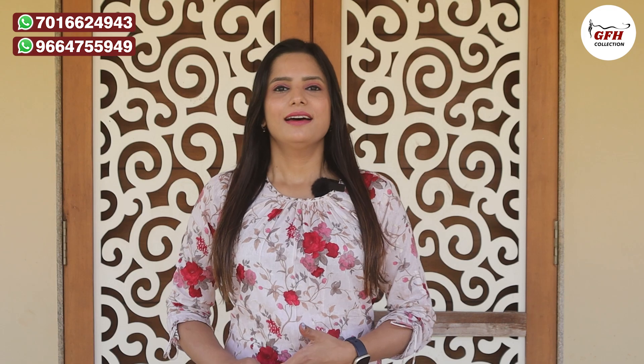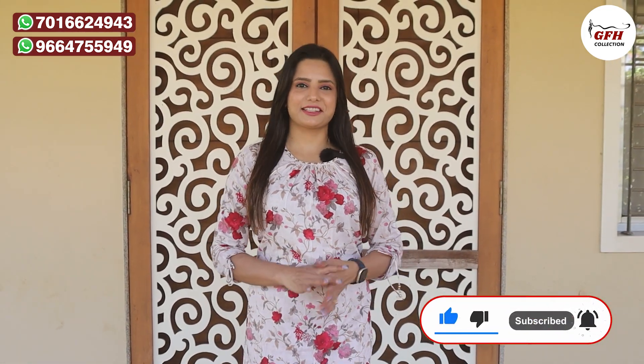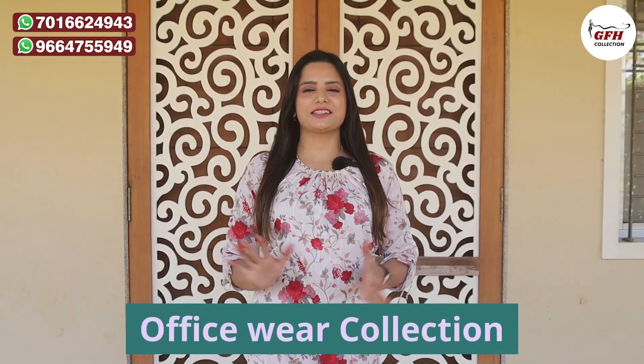Hello friends, this is Ria from GFS Collection. Welcome all, thank you so much. Please like and subscribe. Today I'm going to bring you a beautiful office wear collection.